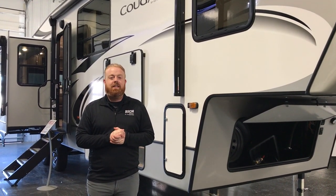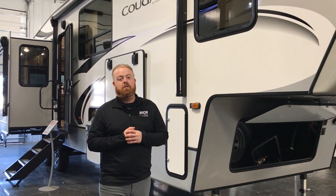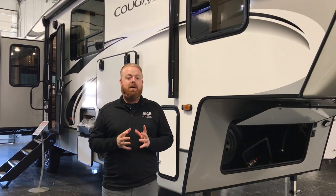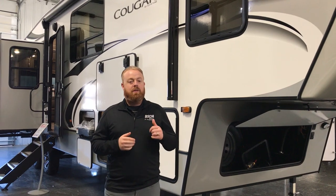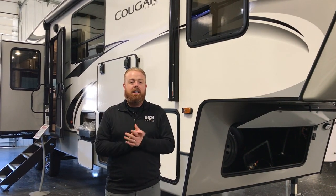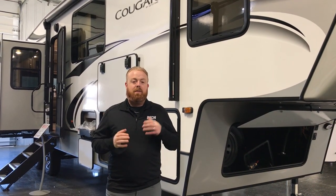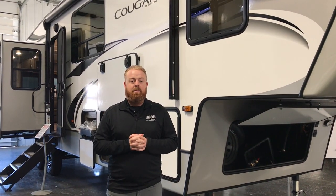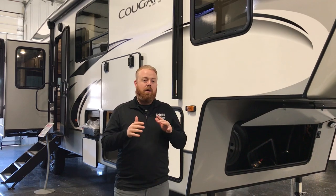Hey everybody, it's Aaron Johnson here at Rich and Sons. Today we're going to walk through this beautiful 2021 Cougar. It's a 368 MBI — it's a mid bunk. If you haven't seen mid bunks, you'll really enjoy this video. They're a really hot floor plan right now. With the mid bunks, you get the traditional setup in the rear part of the camper. Follow me — we're going to walk through this unit.